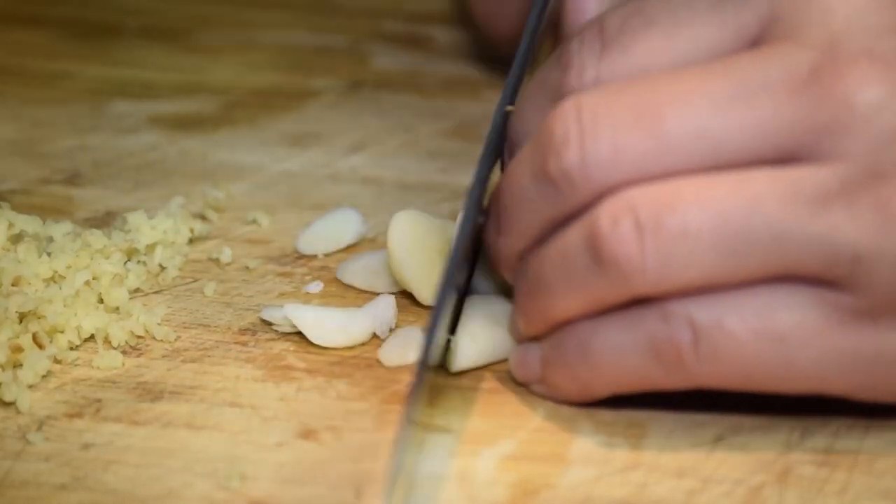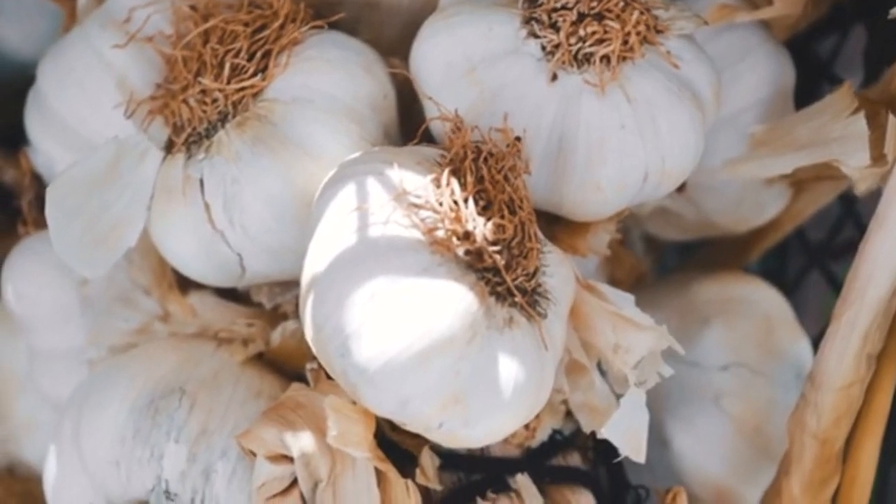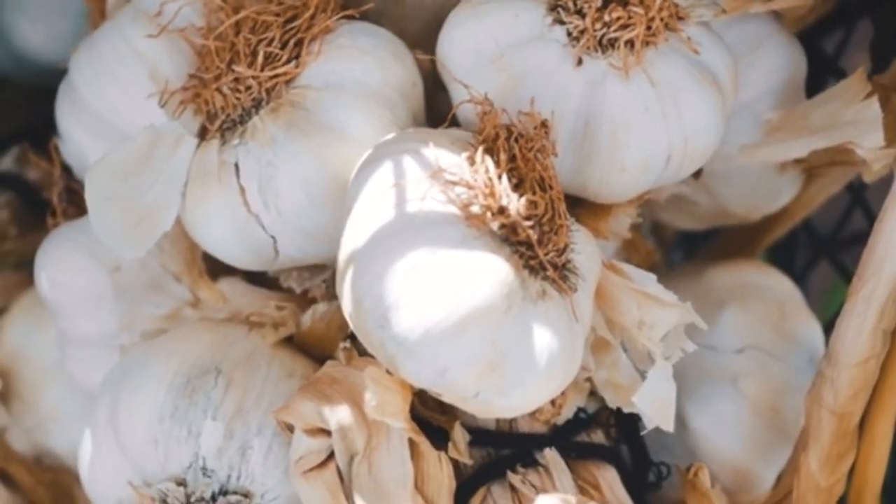Garlic is a commonly used spice and ingredient in many cuisines worldwide. It belongs to the allium family, which also includes onions, shallots, and leeks.